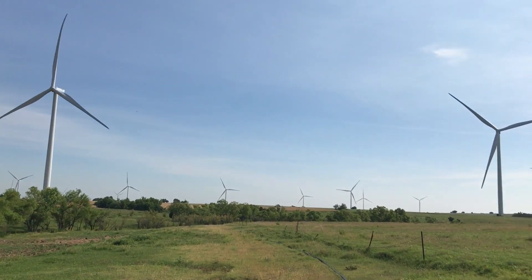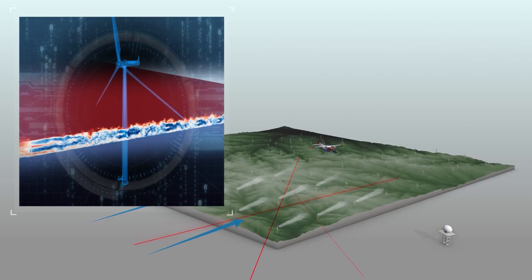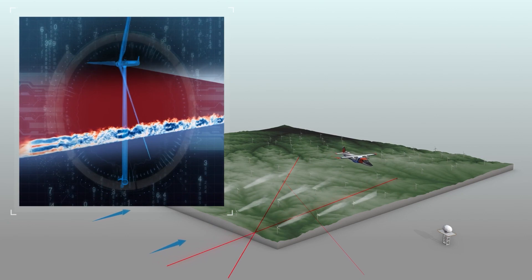The team will use a variety of sensors, including those on aircraft, to piece together a 3D map of how winds move through wind farms. Right now, wind farm owners don't always understand how the atmosphere interacts with their wind farms, and they're not necessarily able to model how wind farms interact with the atmosphere.